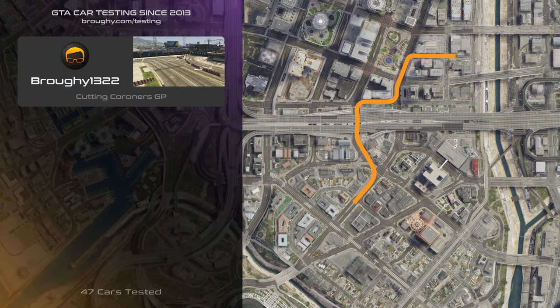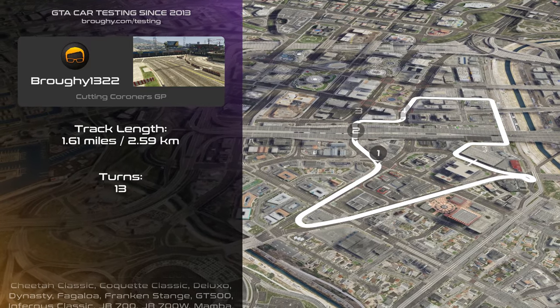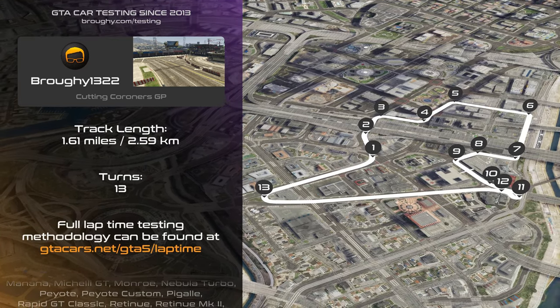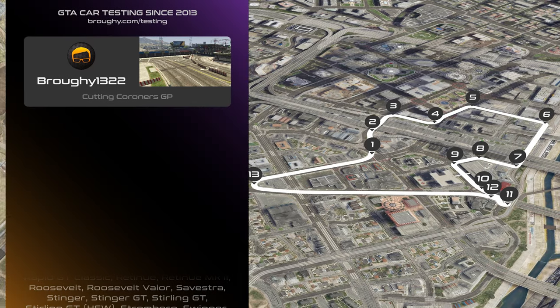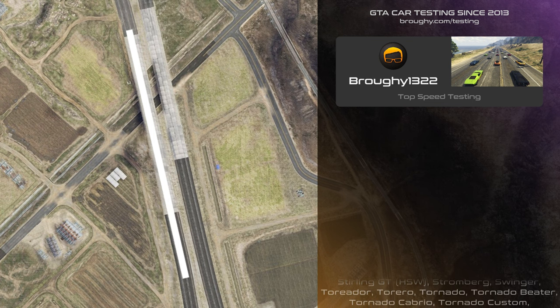Hello everyone, I'm Broughy1322 and this video will showcase the fastest cars in the GT5 Sport Classics class, organised first by race tier and then by lap time within each tier, with the top speed of each vehicle also shown to identify any outliers. All 47 sports classic cars have been put through their paces on my testing track and top speed run, going from the slowest O tier cars to the top S tier.